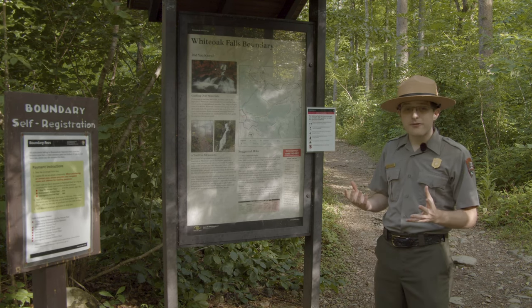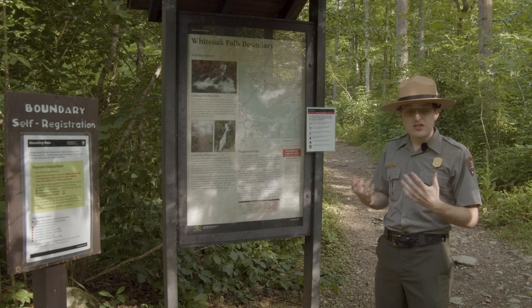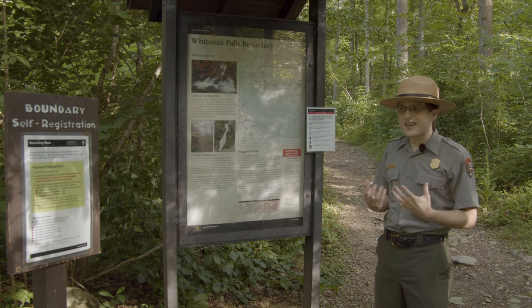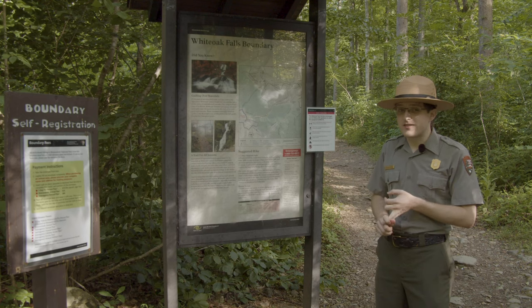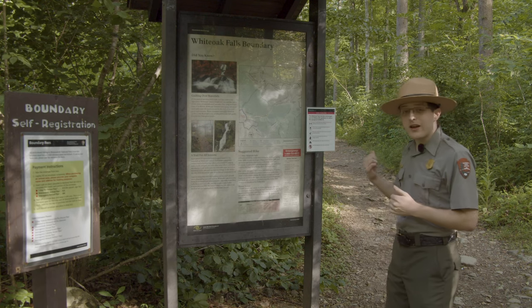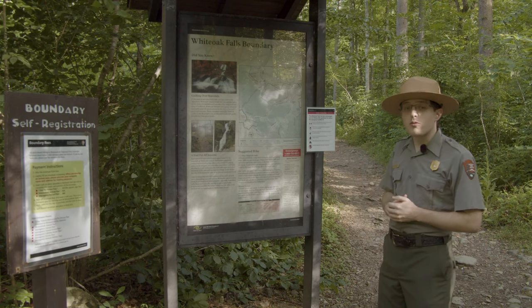That's about it for the beginning of our hike. Just make sure you're thinking ahead, because we want to make sure everyone has a safe and fun experience. So let's begin our hike out the one mile to the lower White Oak Falls.